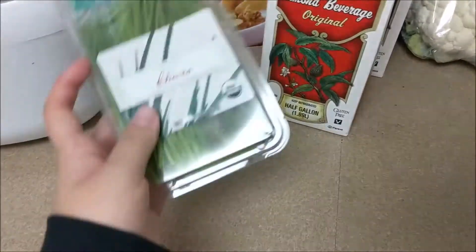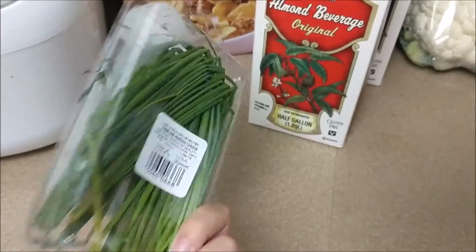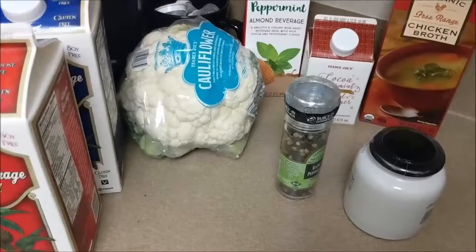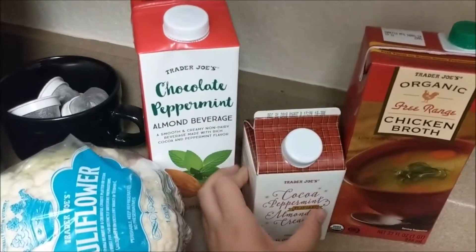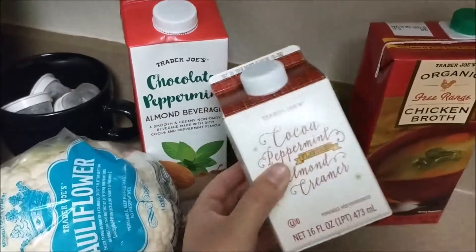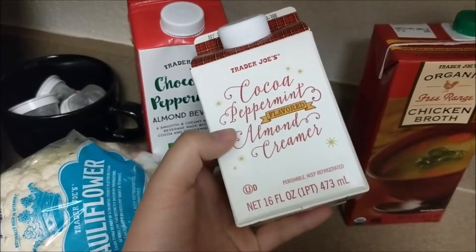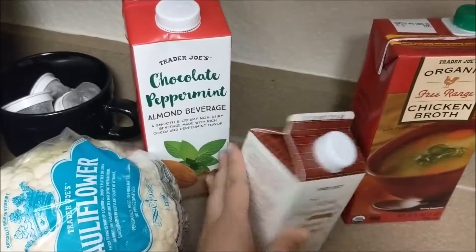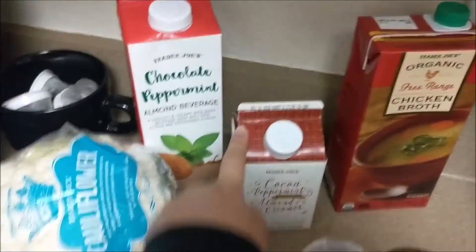There wasn't any basil in these packages, so I got chives instead for my eggplant — I wonder how that's going to taste. I also found this in the refrigerator aisle: a cocoa peppermint flavored almond creamer, and if this tastes good I will be buying a lot of these.